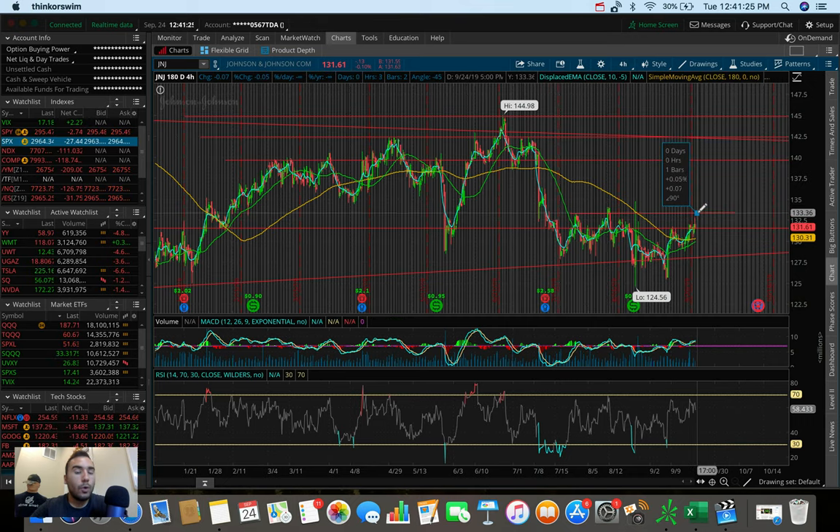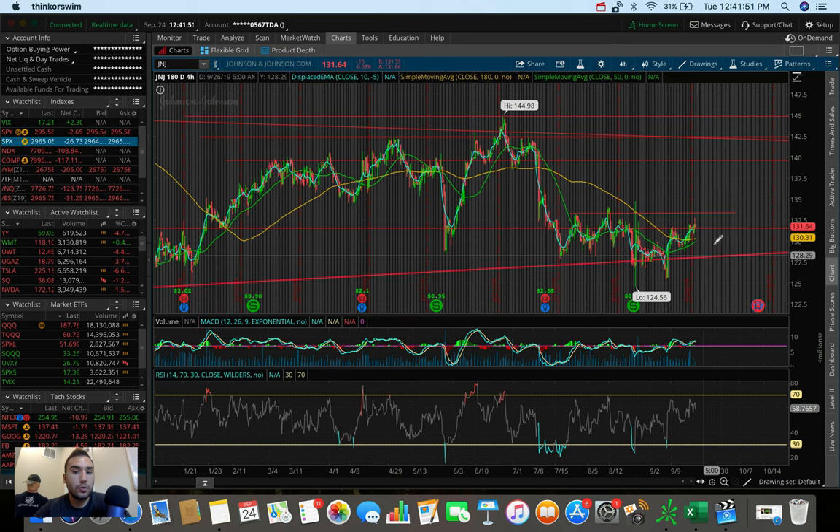One thing to keep in mind — take these with a grain of salt. Don't just buy these stocks because I'm looking to buy them. Do your own research and due diligence. Make sure to understand what you're trading and understand that the overall market could affect these individual stocks heavily. This whole plan could go out the window if the overall markets continue to drag down.